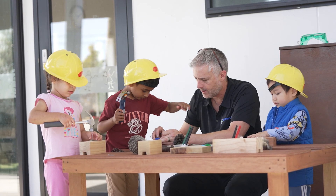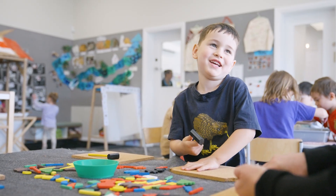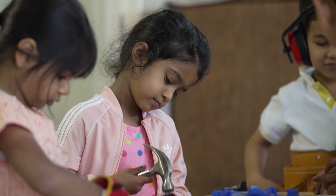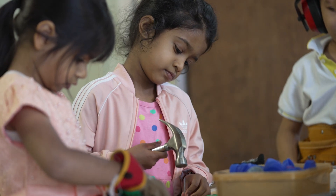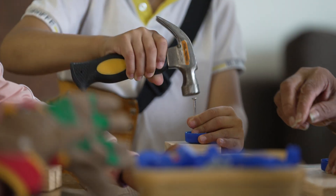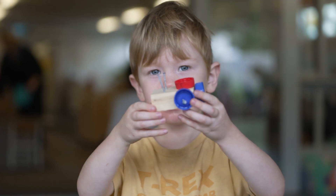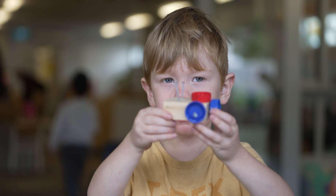For the learning area of mathematics, the focus is often on measurement or counting. The learning comes about as children design and build and join pieces of wood together with a nail. Is a nail long enough or is a nail too long? If a child wants to build a car with milk bottle tops as wheels, how many wheels do they need?